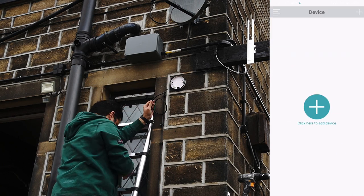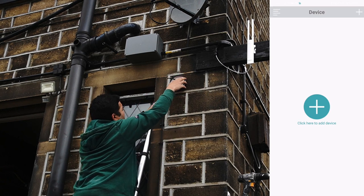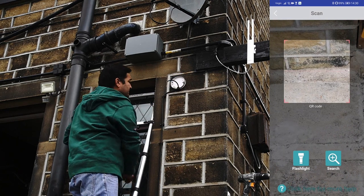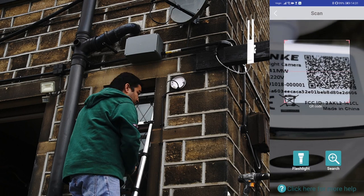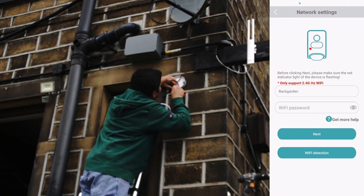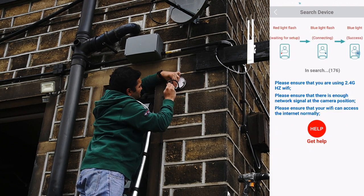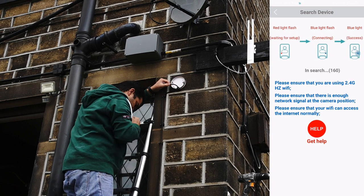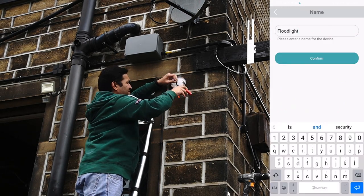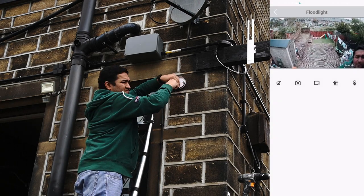Once the app is downloaded, open it, agree to the terms and conditions, and create a user account with Camby. After logging in you will be on the devices screen — click 'Add Device'. There are two ways to pair: scan the QR code on the camera, or search manually. The QR code method is straightforward. After that, type in the Wi-Fi credentials the flood camera will use to connect to the internet. Give your camera a name, and once it's fully connected, click play to access the live feed.